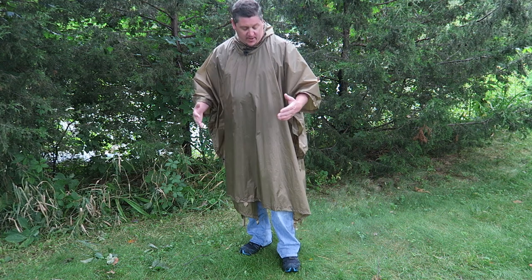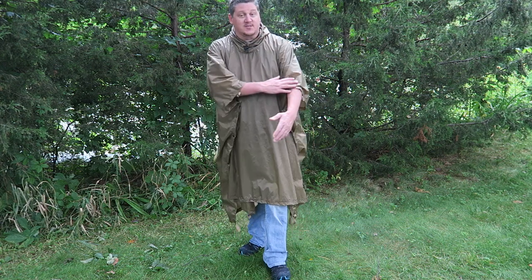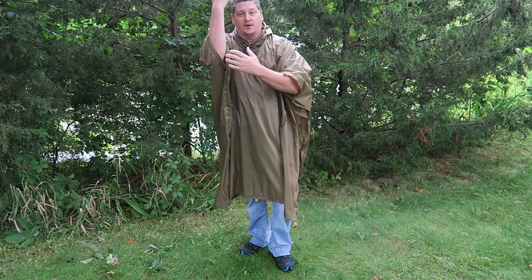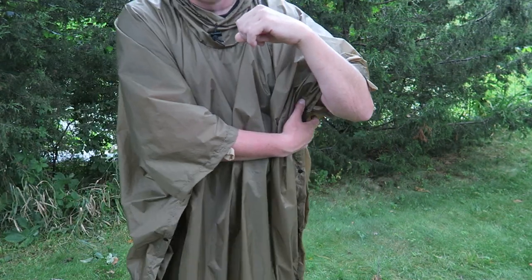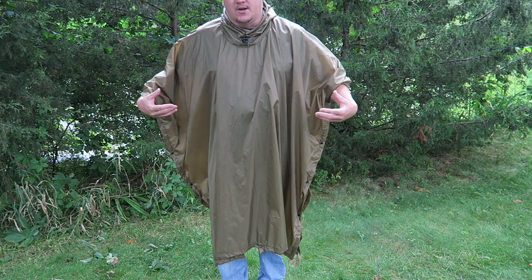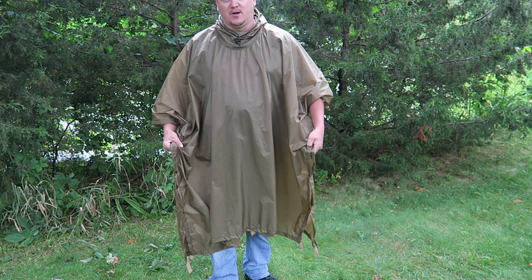You get plenty of coverage when you're not wearing a pack — it's well past my knees both in the front and in the back. Your arms, as long as you keep them down, extend just past my elbows. Of course if you reach your arms up you run the risk of water running down in there, but it did a surprisingly good job at that as well — I was holding my GoPro out and I still didn't get any water coming down my arms or inside the poncho. Down both sides are buttons that you can button right up to below arm length, keeping the front and back together — something that other ponchos simply don't do.